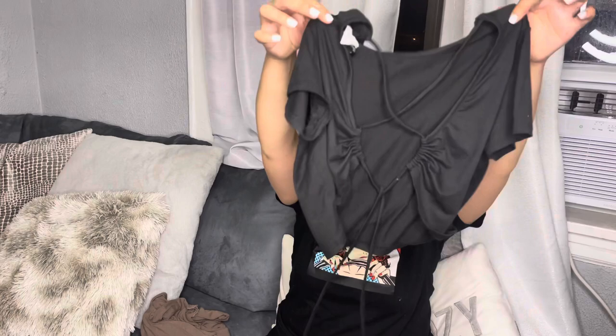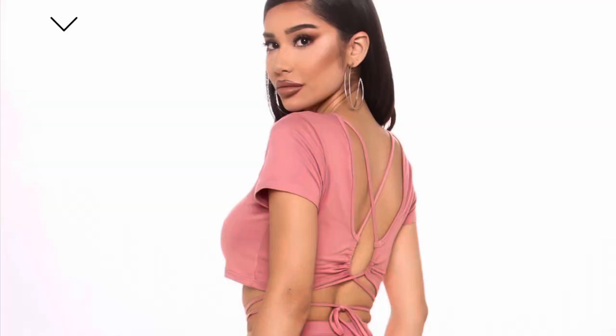This is a more comfy, just a regular biker short, and then the top — you can tie the top around your waist and it's an open back. I love this, it's so cute.